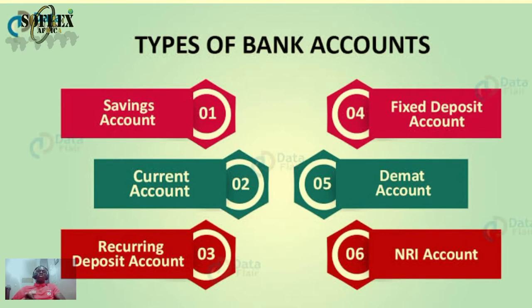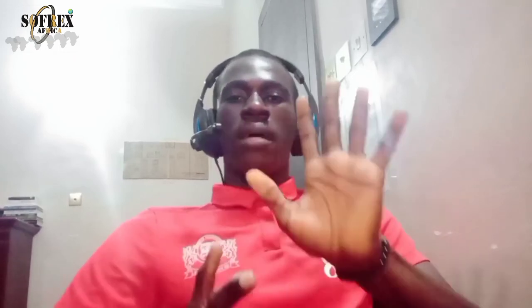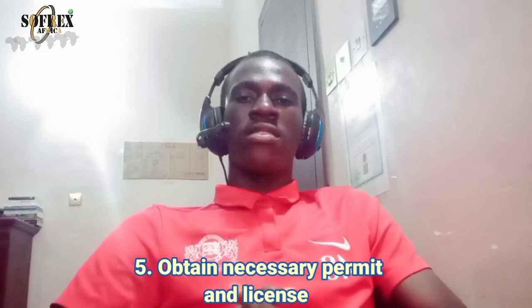Step four: open a business bank account or credit card. It is very important to open an account separate from your private personal account. Mixing them puts your personal assets — like your car, home, or other valuables — at risk if your business is sued for financial loss or any financial crimes. Always separate your personal and business accounts to avoid such issues.